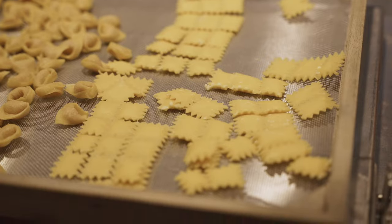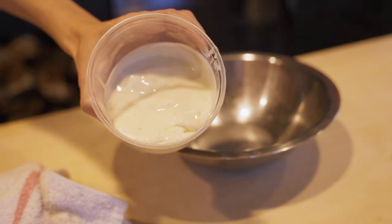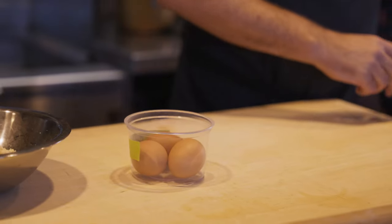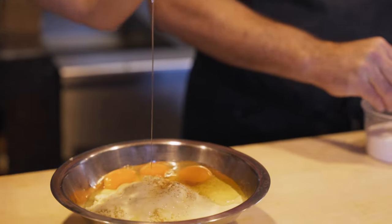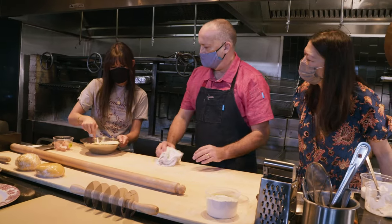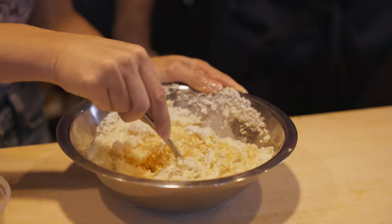Now we're going to make the fillings for all three pastas. The easiest one is for the sfoglia lorda. Stracchino cheese — it's almost like a tangy cream cheese — plus grated parmigiano-reggiano, three eggs, and some nutmeg. Just mix it all together with a fork. Cheese, more cheese — how's it going to be bad? It's not going to be bad. That's one filling done.